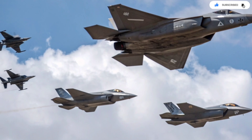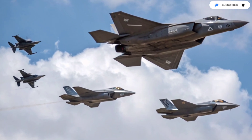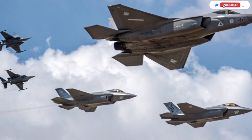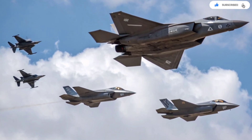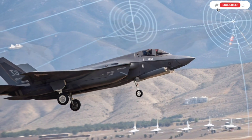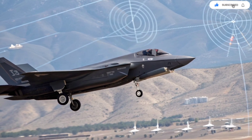Even the way the aircraft communicates is unique. Israel developed a special datalink that allows the Adir to interact with platforms built decades apart — older fourth-generation jets, uncrewed aerial vehicles, naval ships, and ground units can all share information with the F-35i in real time. This unified network transforms Israel's military into a single connected machine where every platform enhances every other platform.